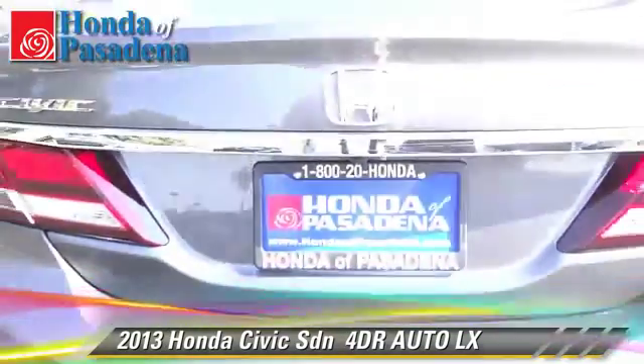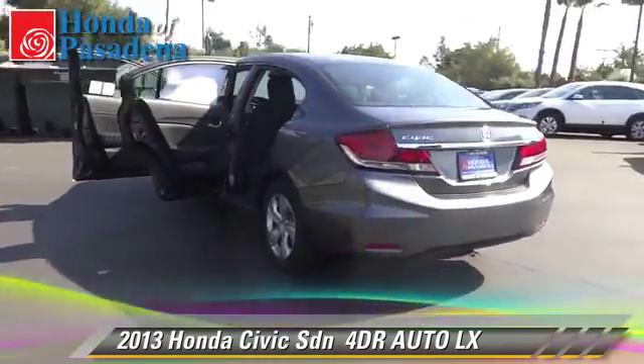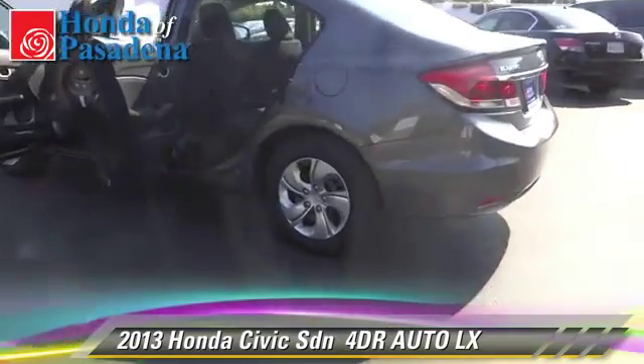Comfort and convenience features include power windows and heated seats. Give us a call to schedule your test drive today.